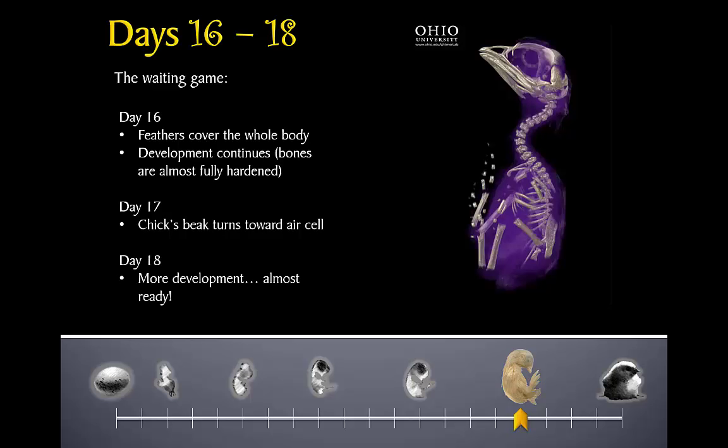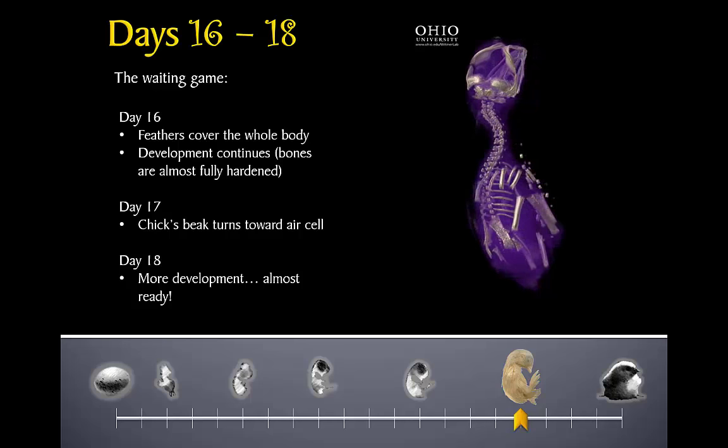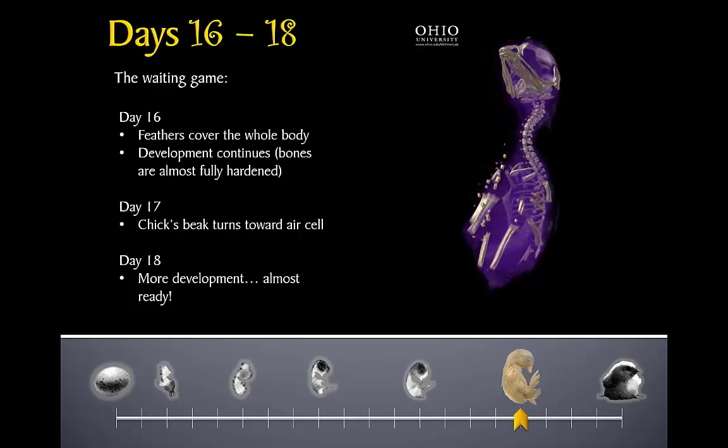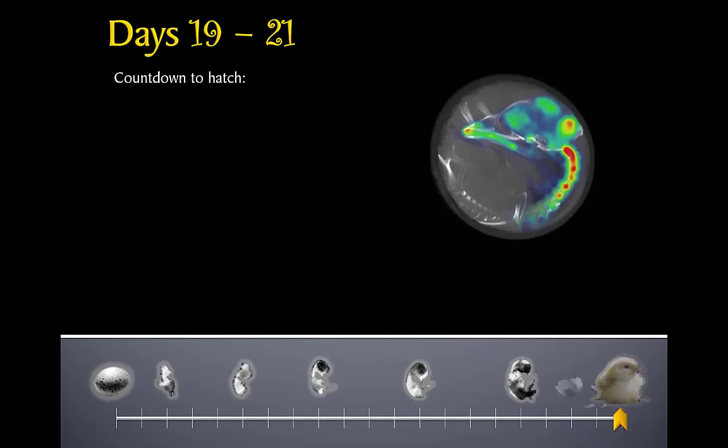By day eighteen, the chick is almost ready. This x-ray video of an eighteen-day chick shows how the skeleton is nearing full development. On day nineteen, the chick breaks through the membrane on the air cell and takes its first breath. The lungs inflate and begin to function. The last of the yolk sac enters the chick's body, where any remaining yolk will be used to help the chick survive after it hatches.